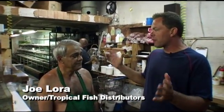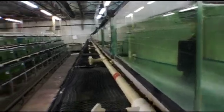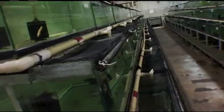Welcome to Tropical Fish Distributors in Wickliffe, Ohio. We're here with the owner, Joe Laura. It's a big place — 6,000 square feet, I'm guessing? In that area, yes. Probably 700 to 800 tanks? Yes. And we didn't even rehearse that.